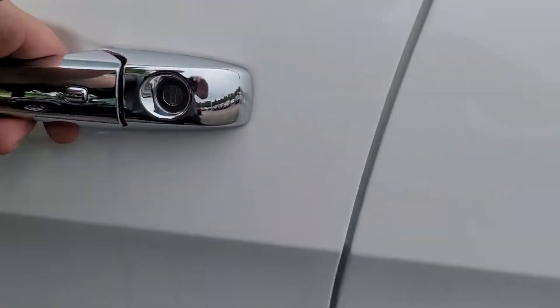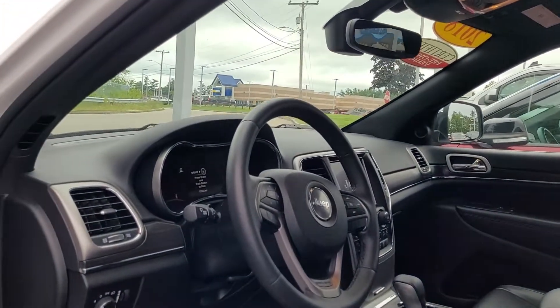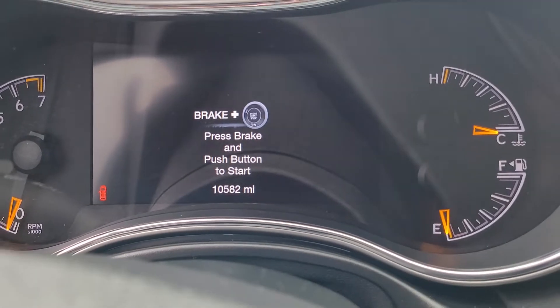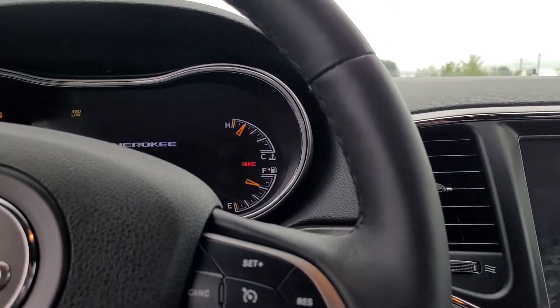You have complete keyless entry. So long as the keys are in your pocket or your purse, you just put your hand in the handle and everything unlocks. I say pocket or purse because, Alex, I'm not too sure which way that one's going. 10,582 miles and it's a 2018 — so that's an excellent year-to-mileage ratio.